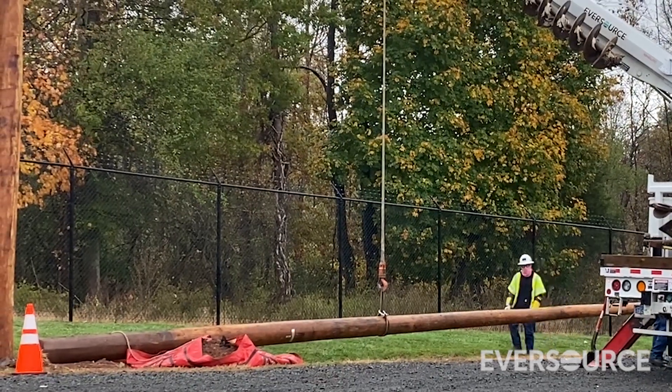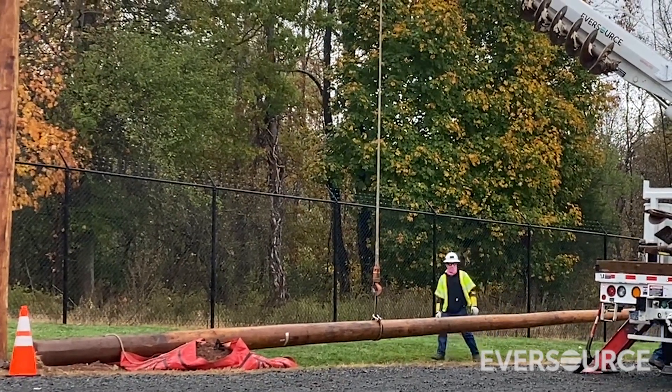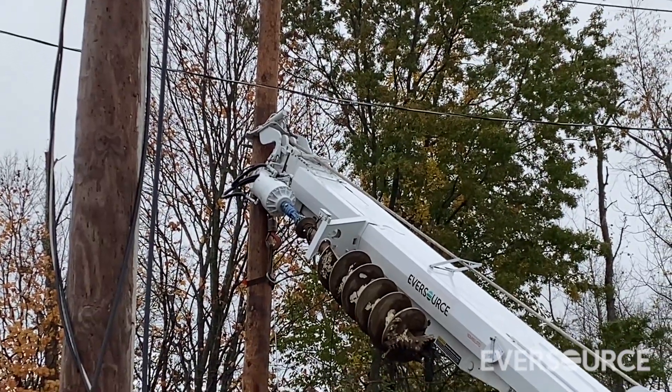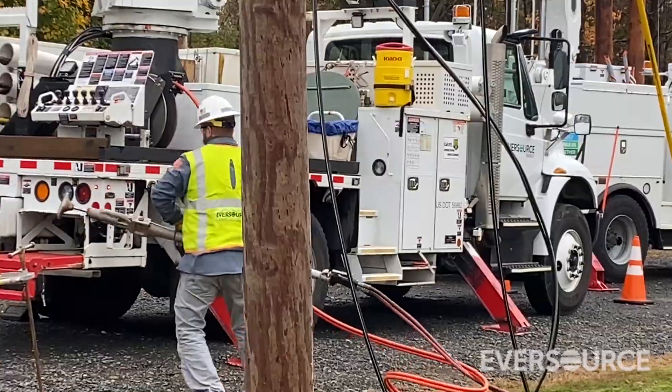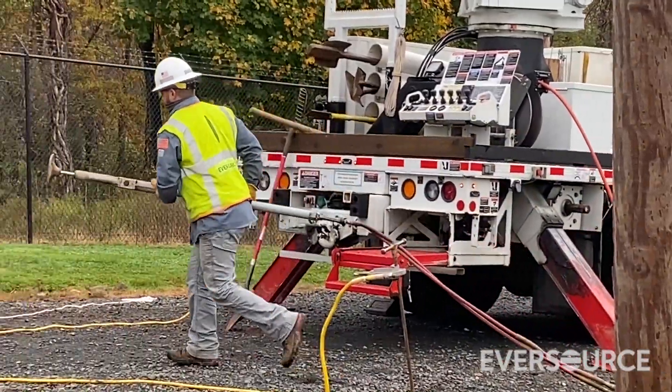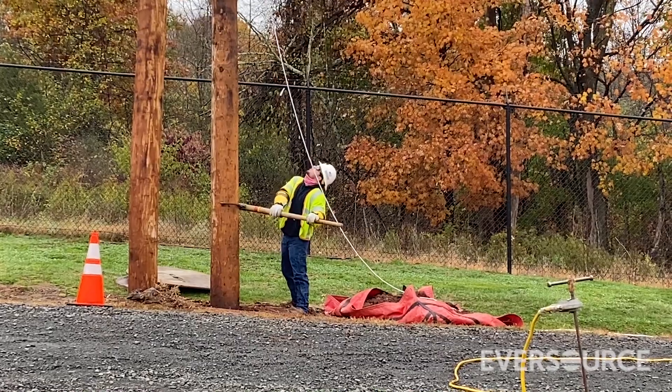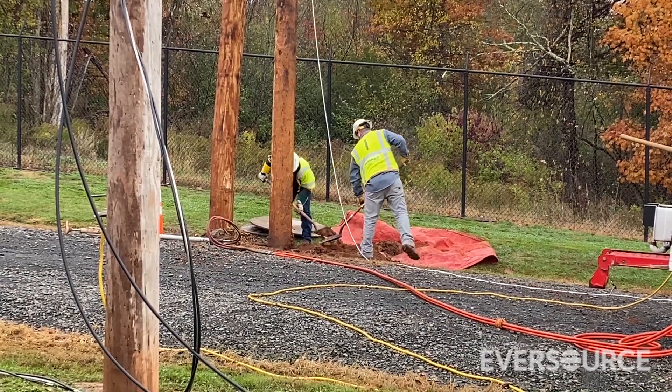Once the trees are cleared and the area is made safe, the line crews will follow behind. We can't always just pop a new pole back in the hole — it's usually not clean enough to set another pole. So if it's nice soft clay, that's going to go much faster than rocky or ledge-filled soil. They have to pick the pole and set it nice and plumb, backfill it, tamp it down, and get it ready.